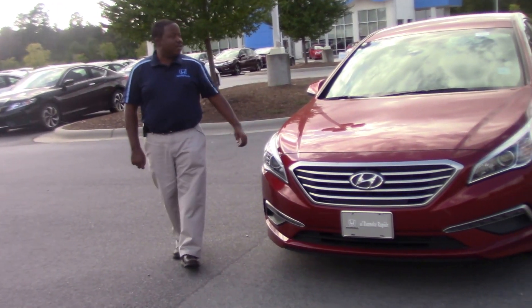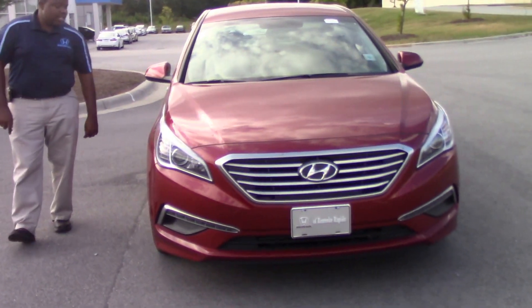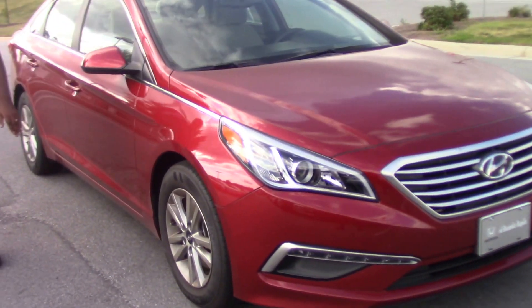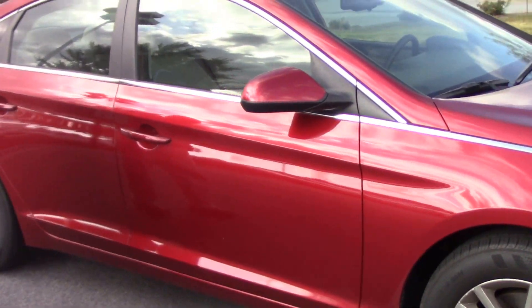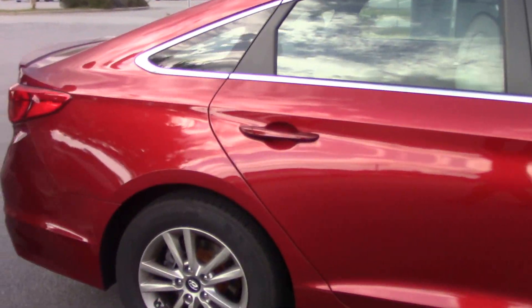Hi, I'm Joel Scott and this is a 2015 Hyundai Sonata SE trim level offered in Venetian red with gray interior. This Hyundai Sonata features 16-inch aluminum alloy wheels, keyless entry, and keyless trunk access.